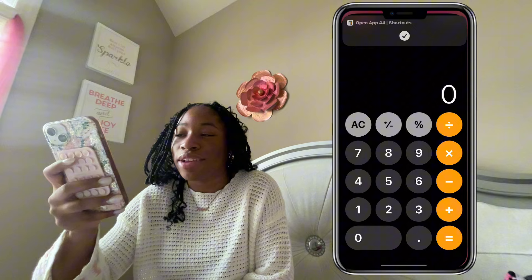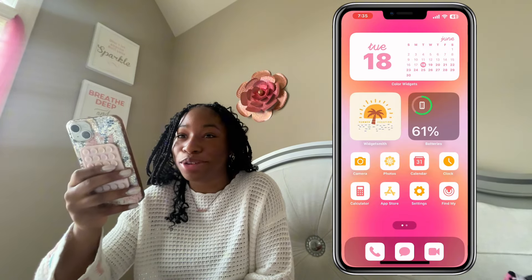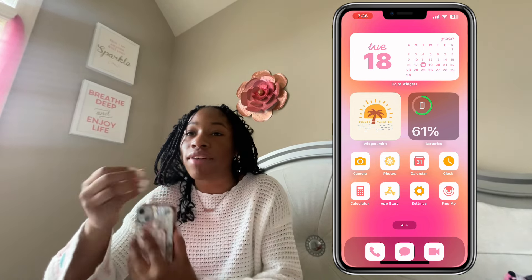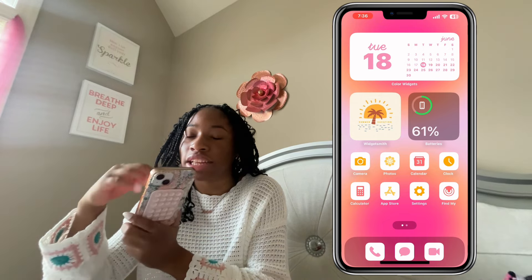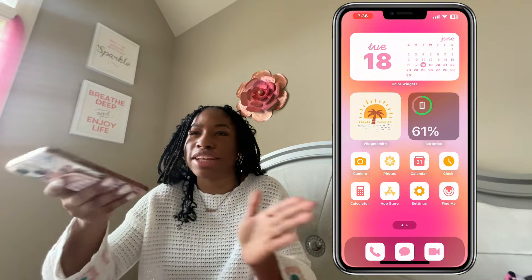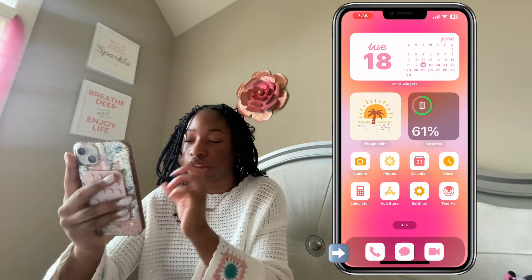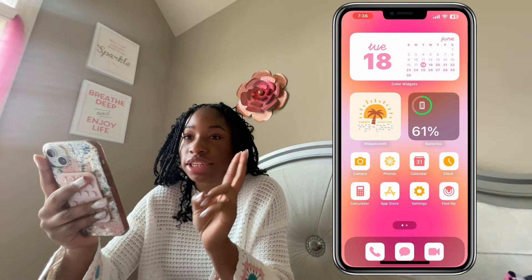Then we have Calculator, the App Store, Settings, and the Find My app. Basically, if you have an Apple device that's lost, you can use this app to notify that device — it'll make a sound and you can go find it. It'll have a map and show you where that device is, which is really cool. At the bottom I just have three main communication apps: Phone, Messages, and FaceTime.